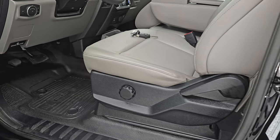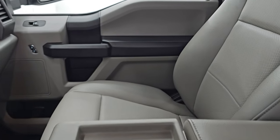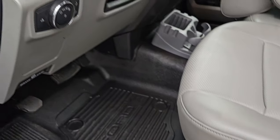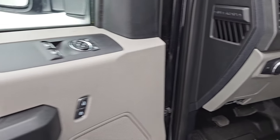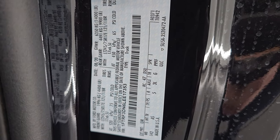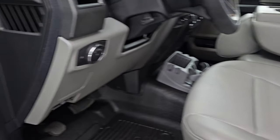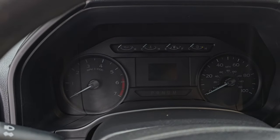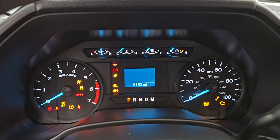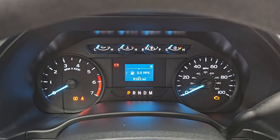Inside, the XL package gives you the gray vinyl interior with 40-20-40 split bench seating in the front — no rips or tears on those seats. You do get side curtain airbags, heavy-duty rubber floors, auto headlamps, tilt and telescopic steering wheel, power windows, locks, and mirrors. No Canadian trucks here, as well as the tire and loading information sticker. The radio, the miles — this truck has 8,183 miles on it.